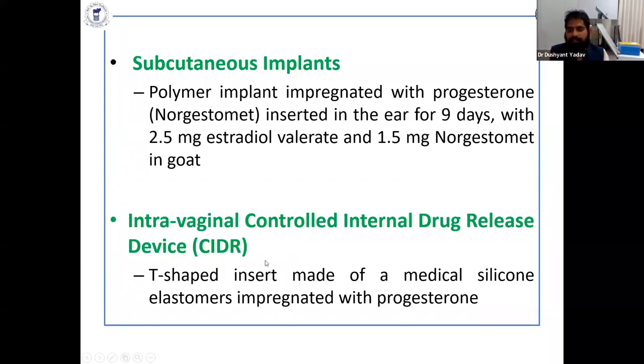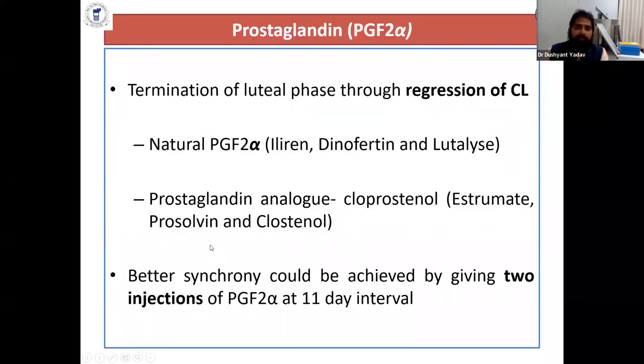The intravaginal controlled internal drug release device, or CIDR, is more popular in cattle and buffalo. A T-shaped insert made with medical-grade silicone, impregnated with progesterone, is also available for sheep. Prostaglandin F2 alpha is a hormone that terminates the luteal phase, causing luteolysis and regression of the corpus luteum. Natural and synthetic prostaglandin analogs like cloprostenol are also available, and most practitioners now use the prostaglandin analog cloprostenol.